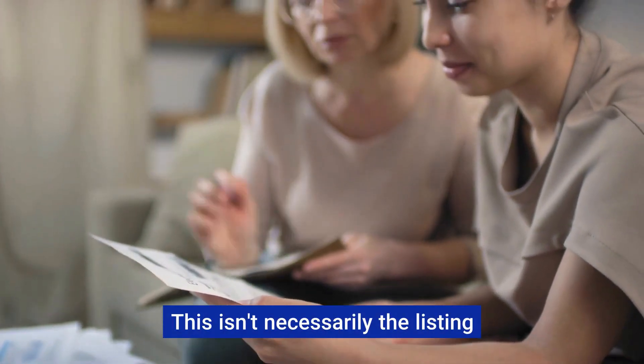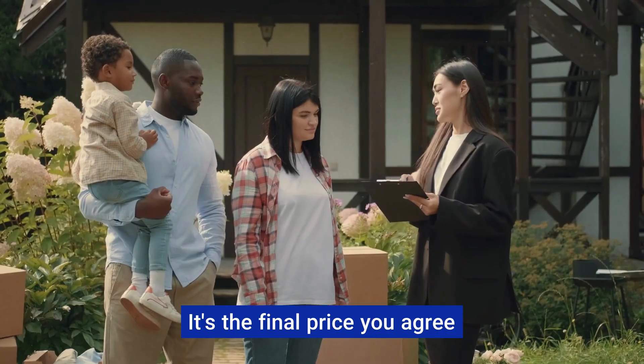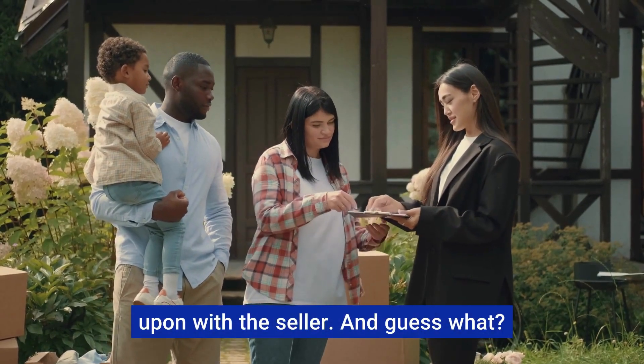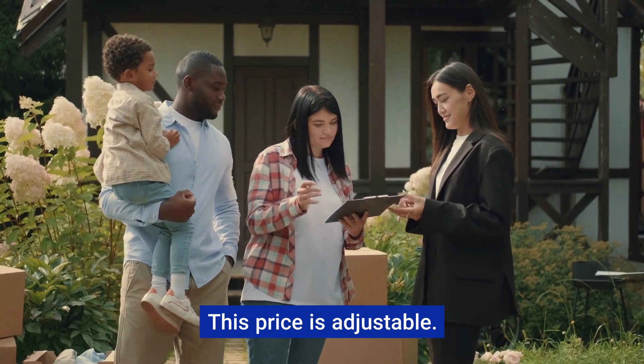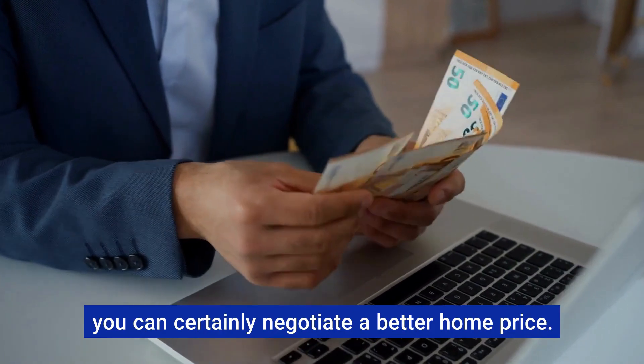Home price. This isn't necessarily the listing price you first see — it's the final price you agree upon with the seller. And guess what? This price is adjustable. While you can't change property taxes, you can certainly negotiate a better home price.